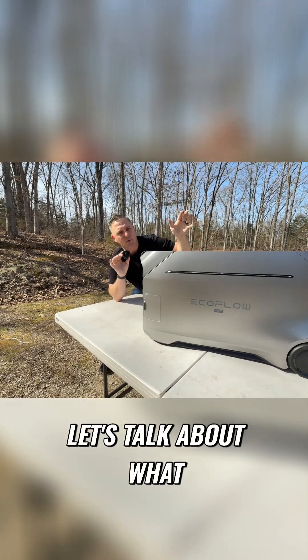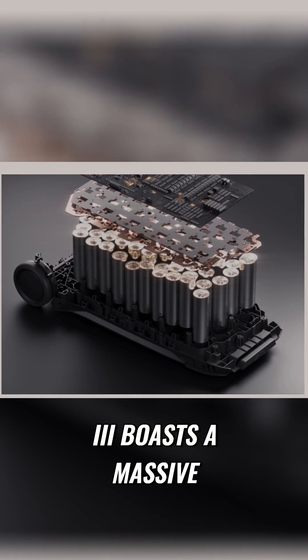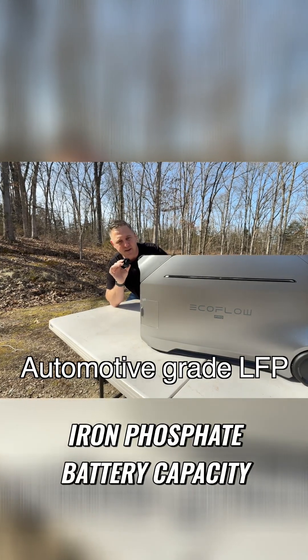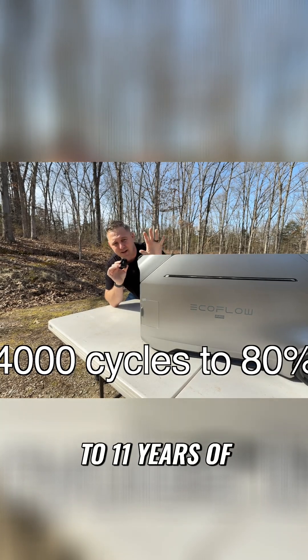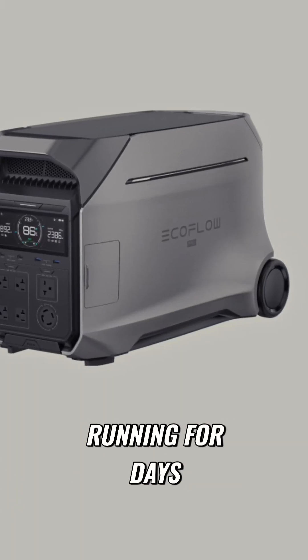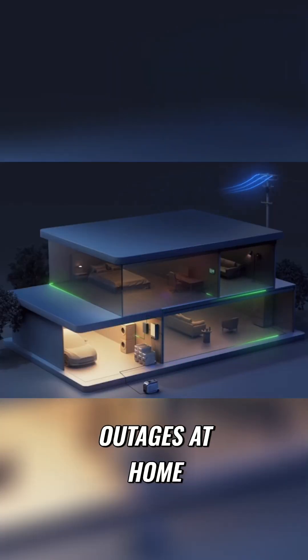First things first, let's talk about what makes this power station stand out. The EcoFlow Delta Pro 3 boasts a massive 4,096 watt-hour lithium iron phosphate battery capacity, which could provide up to 11 years of daily use. That's enough juice to keep your essential gear running for days, whether you're off-grid camping, on an RV trip, or facing power outages at home.